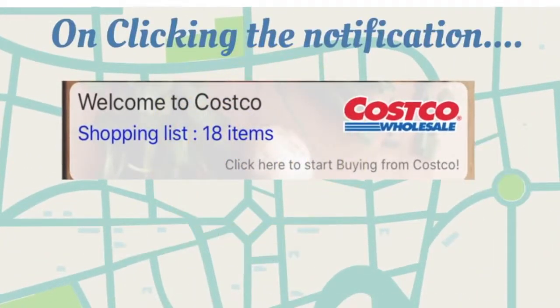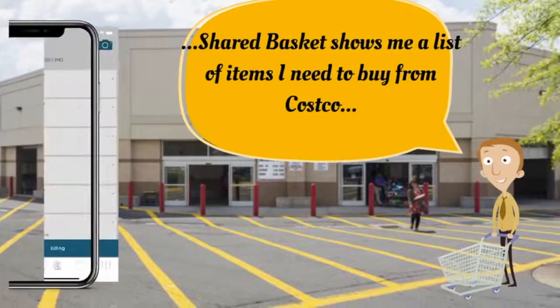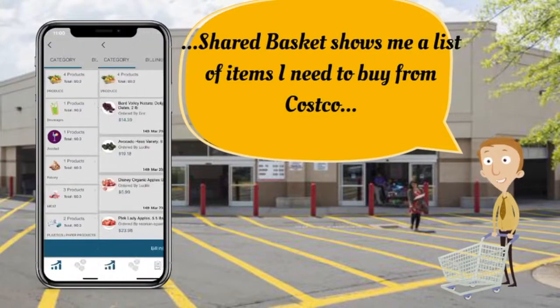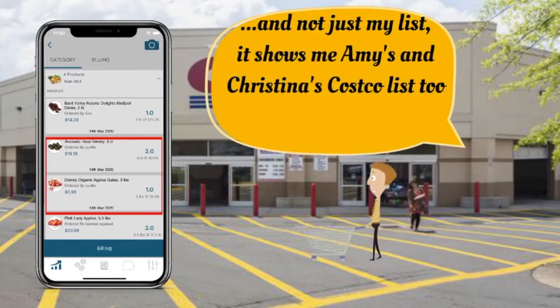On clicking the notification, SharedBasket shows me a list of items I need to buy from the store. And not just my list — it shows me Amy's and Christina's list too.